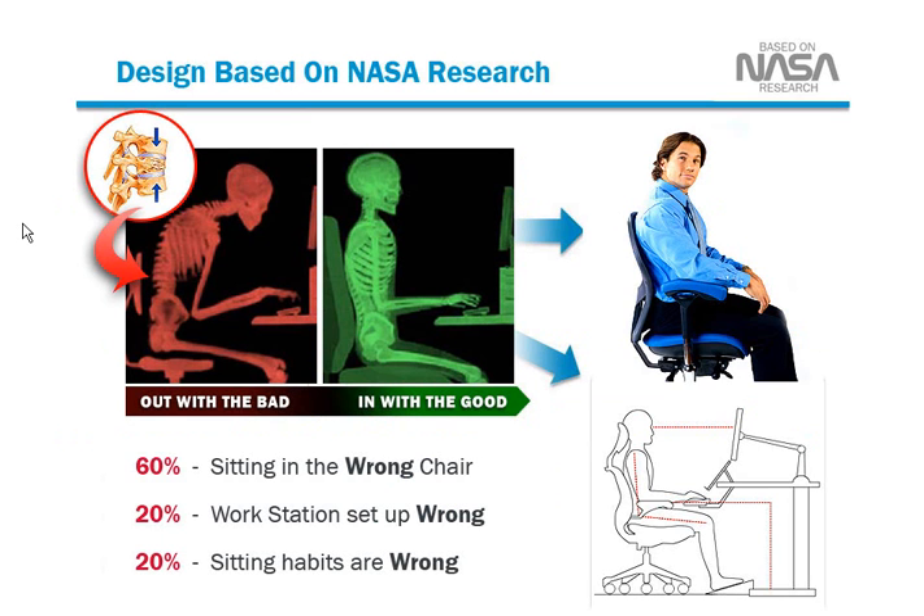This particular chair has a design that's based on NASA research. Did you know that 60% of people right now are sitting in the wrong type of chair, 20% of people have their workstation set up wrong, and 20% of people's sitting habits are wrong?